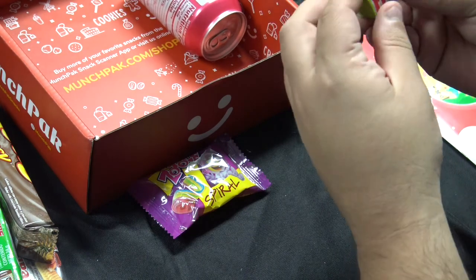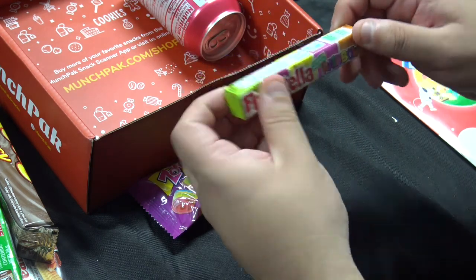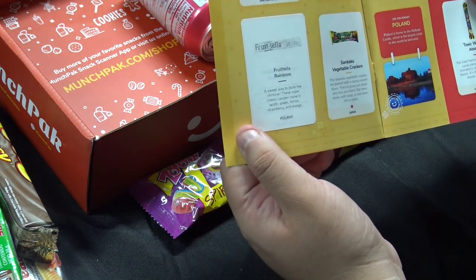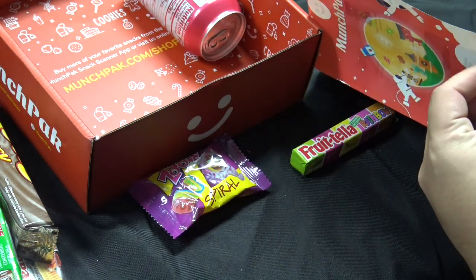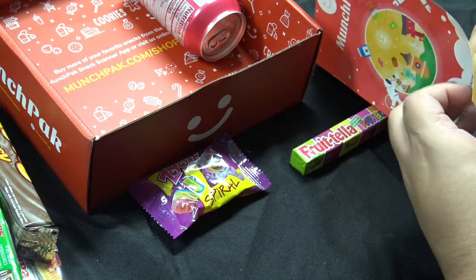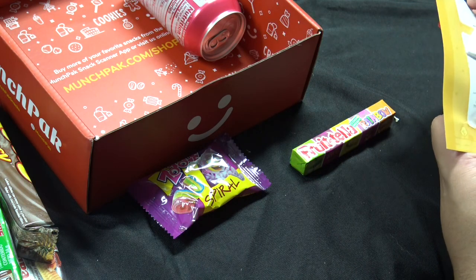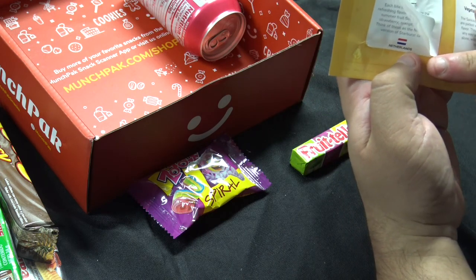Next up we have Frutella Rainbow — they're chewy candies. They're from Poland. A sweet way to taste the rainbow, these super chewy candies come in apple, grape, lemon, strawberry, and orange. They look almost like a Starburst, so I'll try them. What they replaced was the Frutella Summer Fruit Juice from the Netherlands — instead we got the Frutella Rainbow ones.